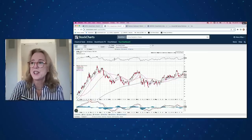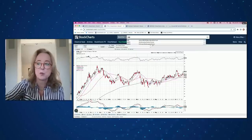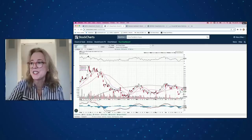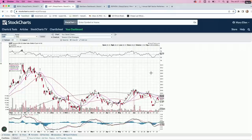Moving along, here we are with the U.S. dollar. It ticked up about 1% today. We had been seeing the dollar pull back, which was good for commodity-related gold and silver stocks — but they did pull back today with that uptick in the U.S. dollar.